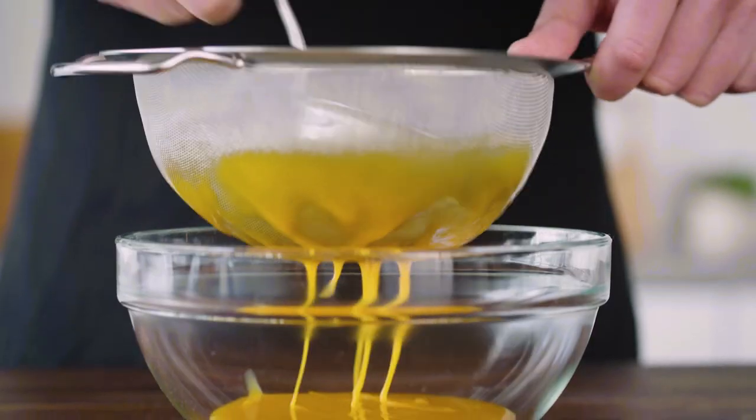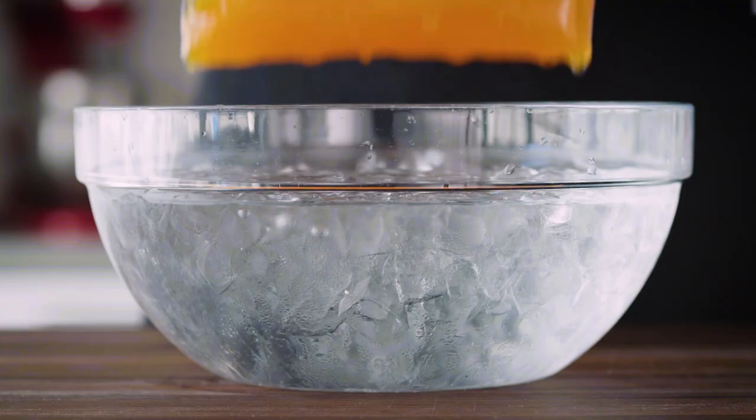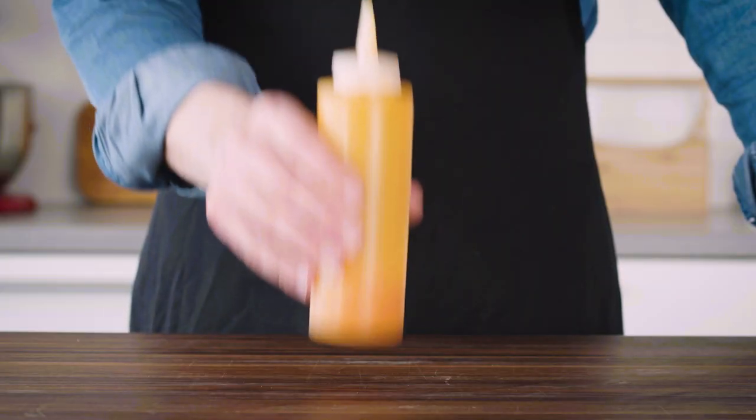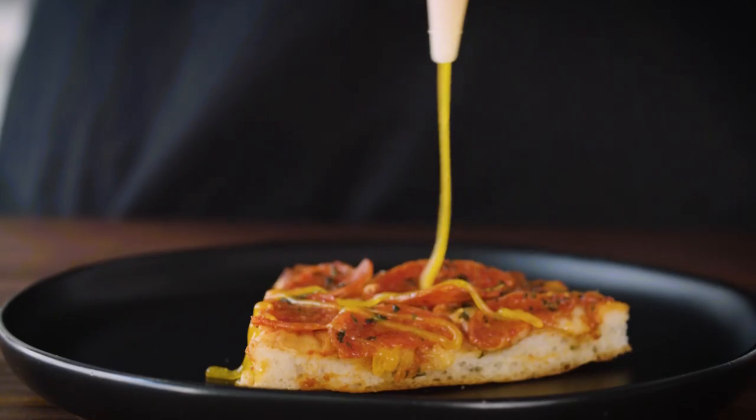Seriously, here's how you do it: just separate your yolks, pass them through a strainer, season with a little bit of salt, and then cook them sous vide at 149 degrees Fahrenheit for 32 minutes. Your yolks are pasteurized, perfectly runny, and waiting in your fridge for you to make all of your food that much better.